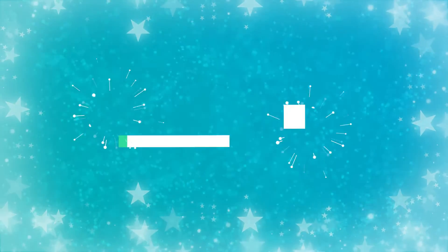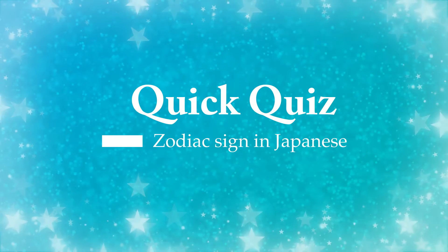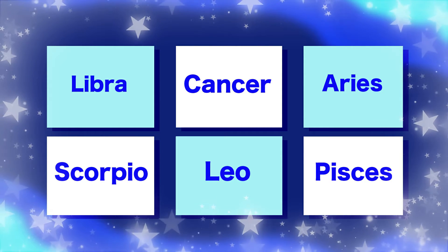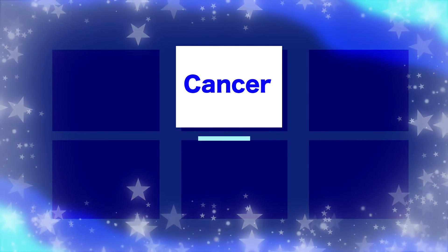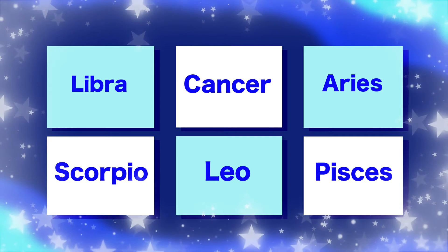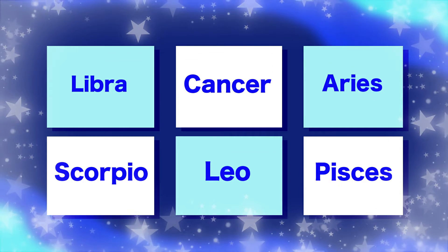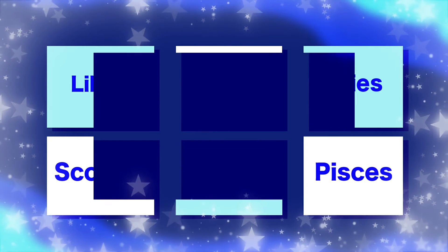Great! Next, we will learn more vocabularies about how to say date of birth or fortune-telling in Japanese, but let's do a quick quiz first. Number one, which one is kani-za? This one. Number two, which one is sasori-za? This one. Number three, which one is u-o-za? This one.